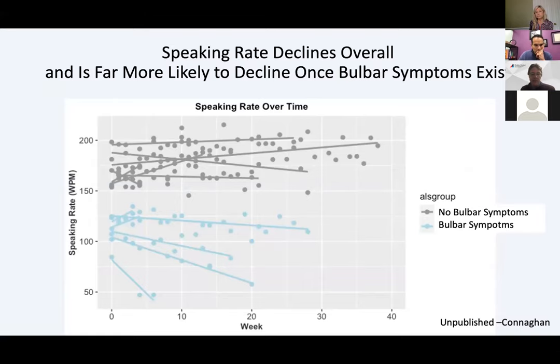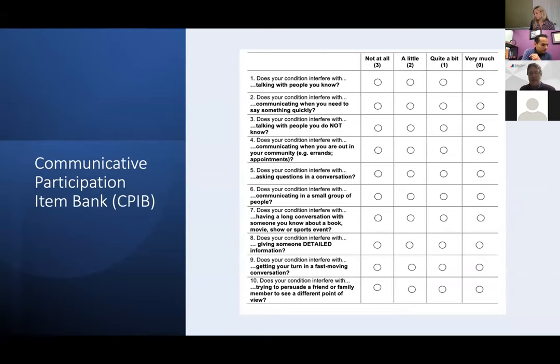One of the very simplest speech metrics is just speaking rate. We do see that speaking rate declines overall. When we dichotomize people into a normal speaking rate above 150 words per minute and an abnormal speaking rate below 150 words per minute, those who have a lower speaking rate at onset are much more likely to show changes over time. This may be a way to enrich analysis in clinical trials by focusing on those who have abnormal speech rate at the beginning. But again, this is fairly early.